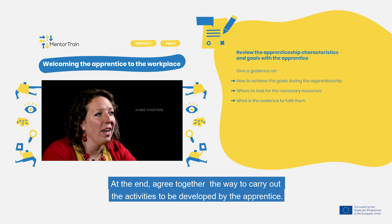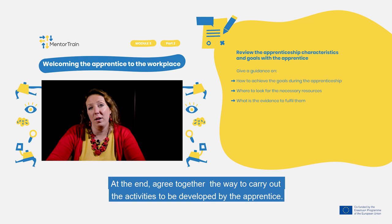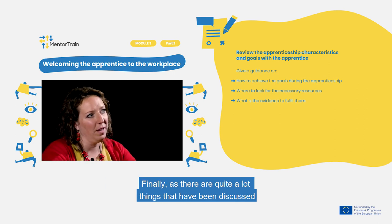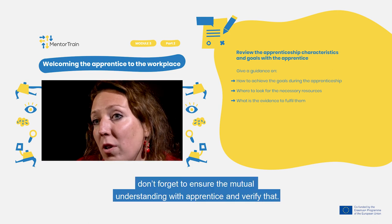At the end, agree together on the way to carry out the activities to be developed by the apprentice. Finally, as there are quite a lot of things that have been discussed, don't forget to ensure mutual understanding with the apprentice and verify it.